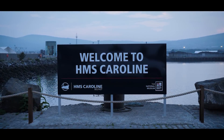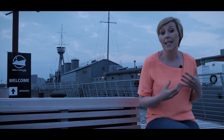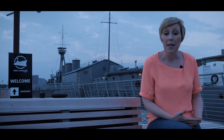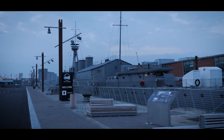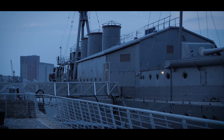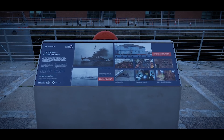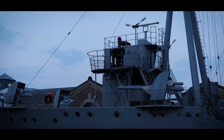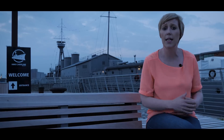Another worthwhile visit in the Titanic Quarter is HMS Caroline, a decommissioned C-class light cruiser launched in 1914 and decommissioned in 2011. She is one of only three surviving navy warships that served in World War One. She came to Belfast in 1924 and served the navy until being converted into a museum in 2017. My children had an absolute ball — it's full of history, exciting exhibits and loads of things to experience.